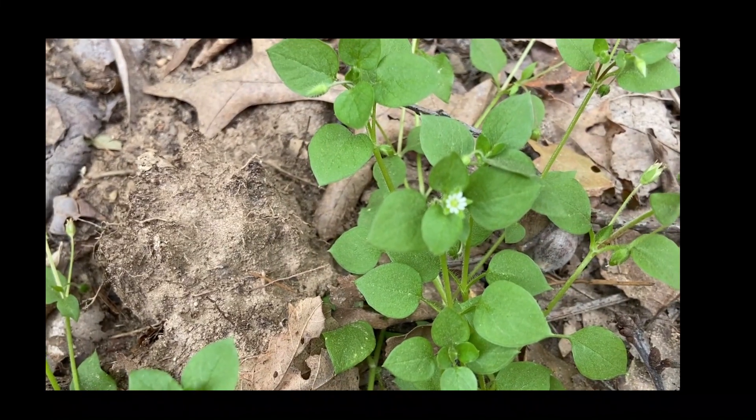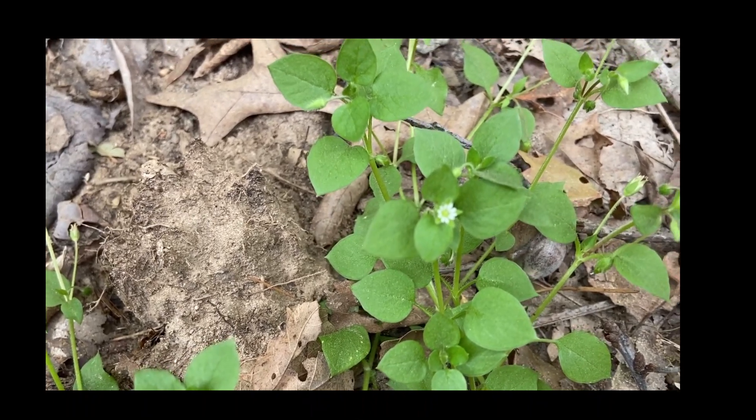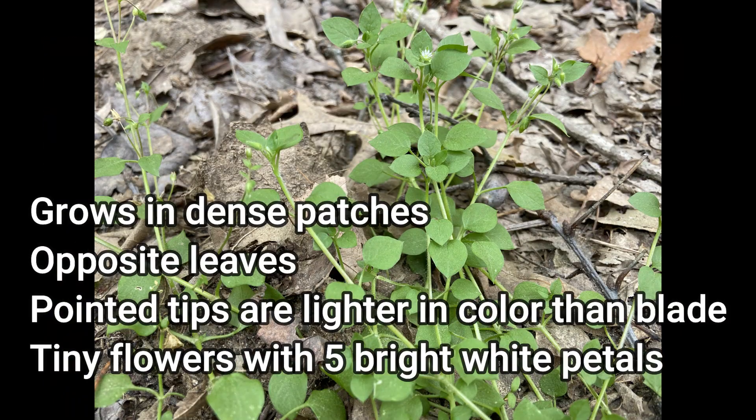Here, with these tiny white flowers, is a chickweed, which is edible and has a very light taste. It could be added to a salad easily.